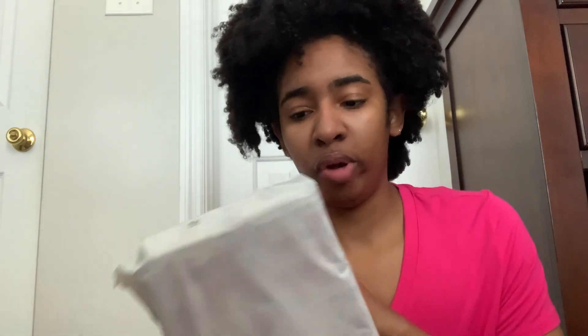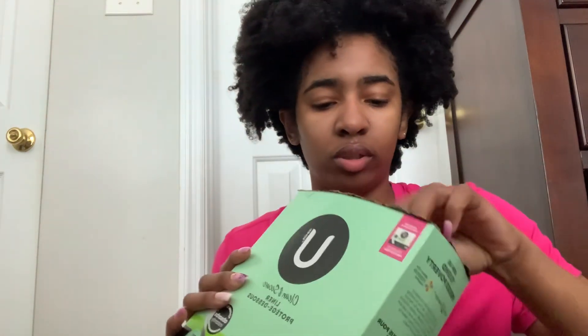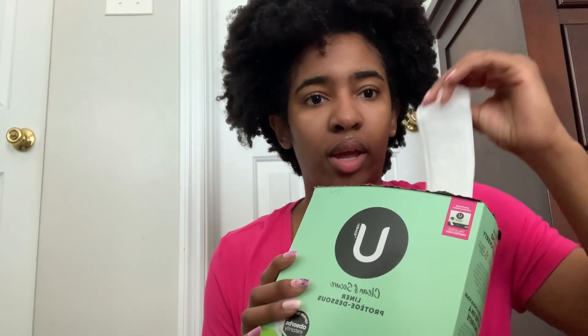For the first couple of heavier days, I use pads, and for the last few lighter days I use panty liners. I have two types — one from Sam's Club in a three-pack, and the U by Kotex panty liners. I honestly prefer the Sam's Club ones, but the Kotex ones work well too.